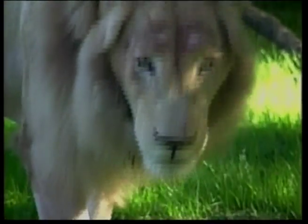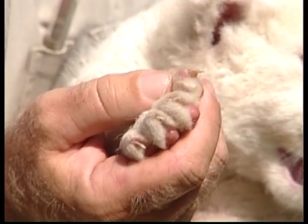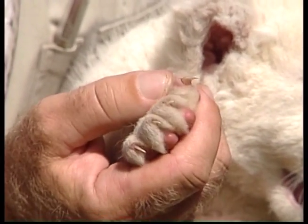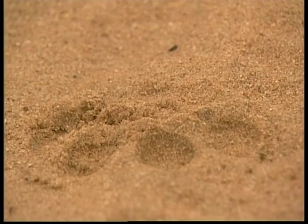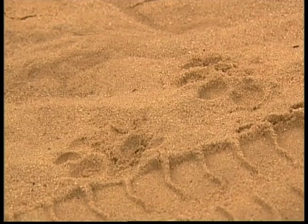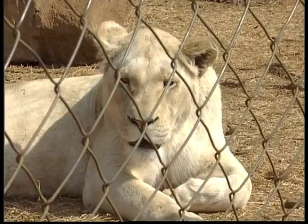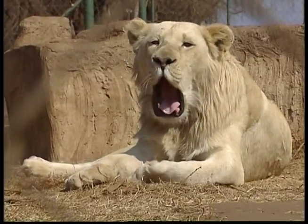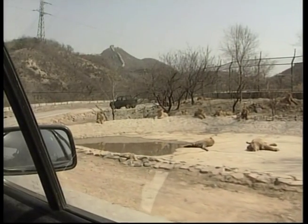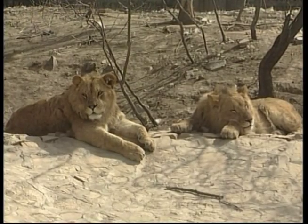When lions hunt, they rely on claws as well as their sharp teeth. Lions' claws are found in their paws and come out when they see their prey, used for gripping and tearing the flesh of their food. A lion's life is filled with sleeping and resting, with the big cats spending 20 hours just lying down and relaxing after they've eaten. Did you know that a lion chasing down food can run the length of a football field in six seconds?